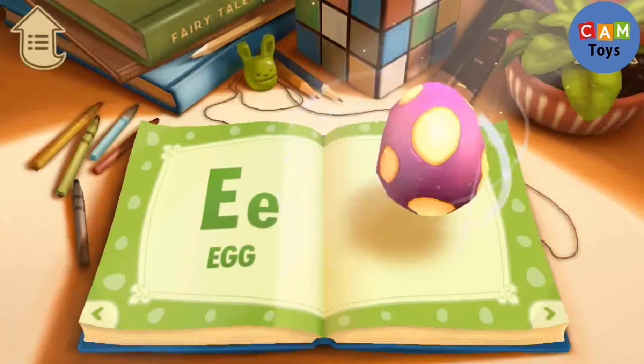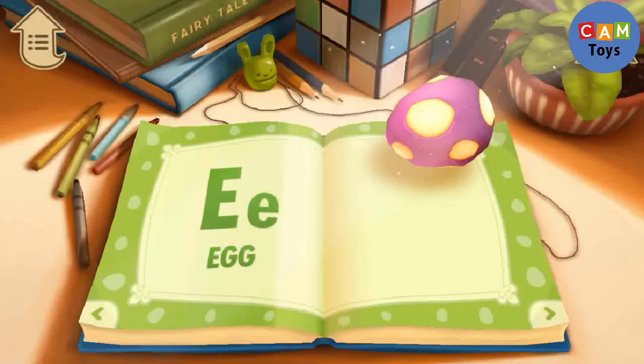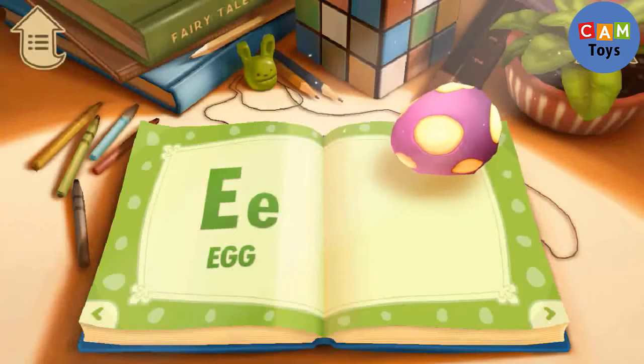E. E is for Egg. Be careful — you might break it.